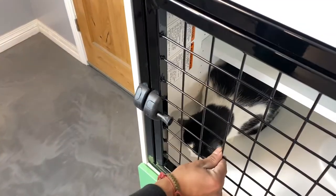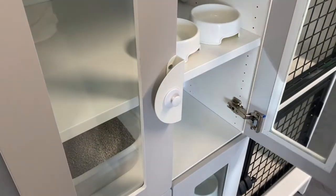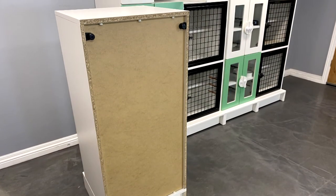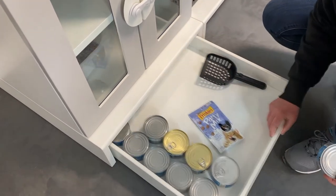The magnetic latch and hasps are trouble-free and easy to operate with one hand. Leveling feet and wall-mounted brackets come standard to prevent tipping over or wobbling. Drawers at the base of each unit provide extra storage for items such as cat food and bedding.